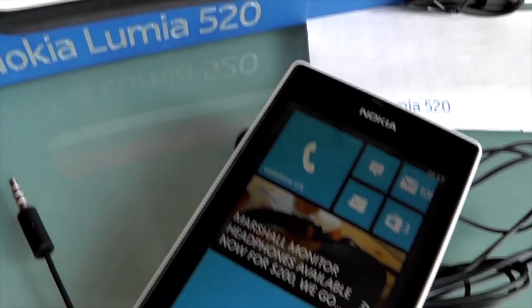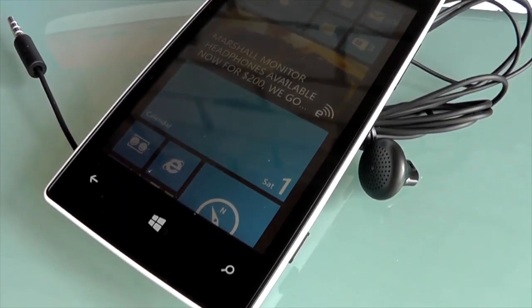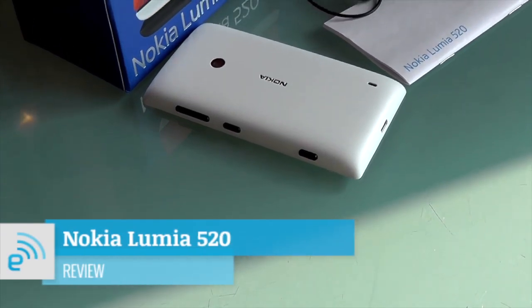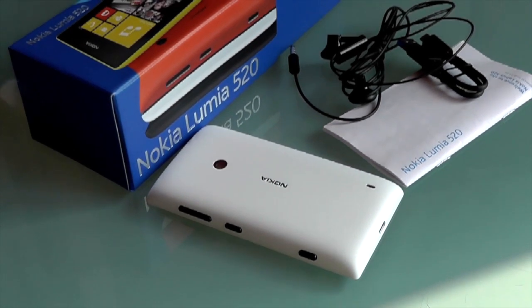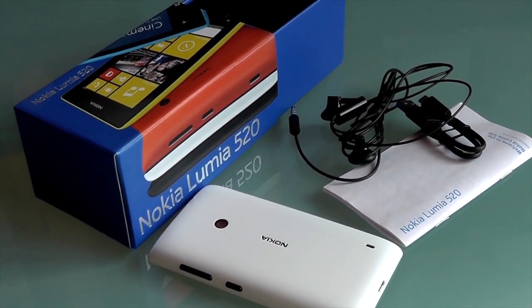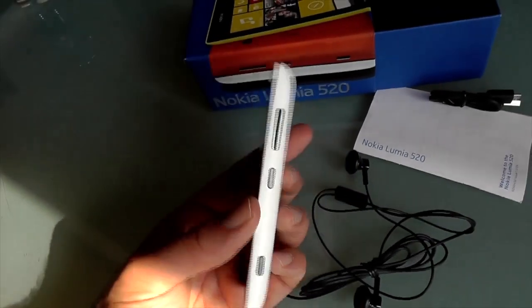Hi, this is Sharif with Engadget and we're taking a look at the lowest specced and cheapest model in Nokia's current generation of Lumias, the Lumia 520. This is the global version of the handset which sells for a very low price here in the UK. Networks are selling it for as little as £115 pay as you go, or around $180 without a contract in dollar terms.